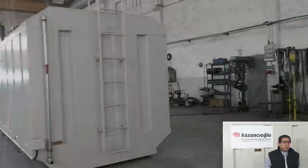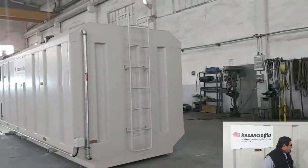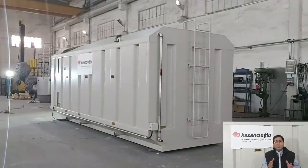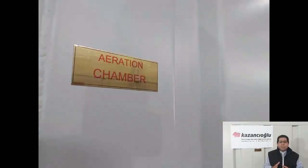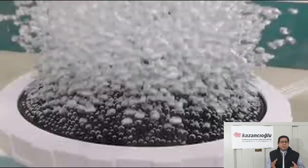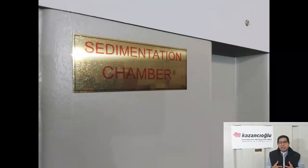The wastewater comes from the inlet. Inside this container, there are three chambers. The first chamber is for aeration. There are nozzles that blow air to activate the bacteria.